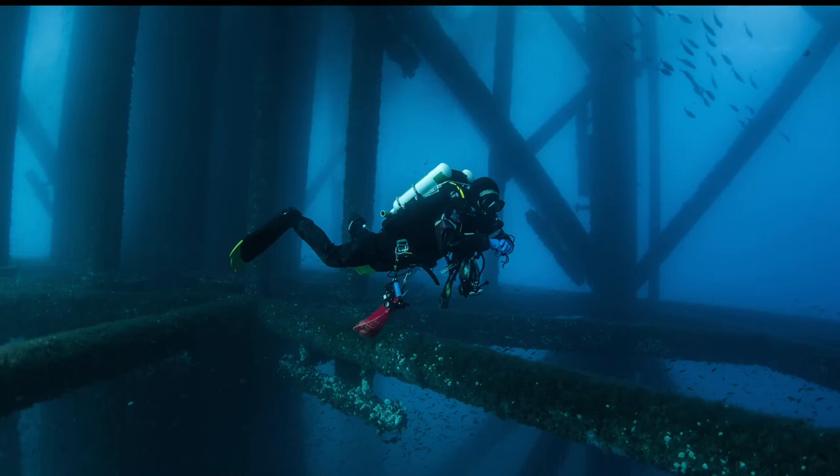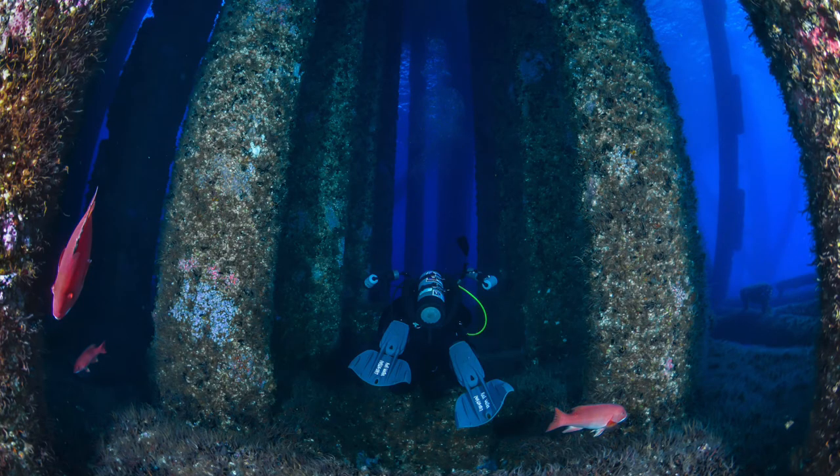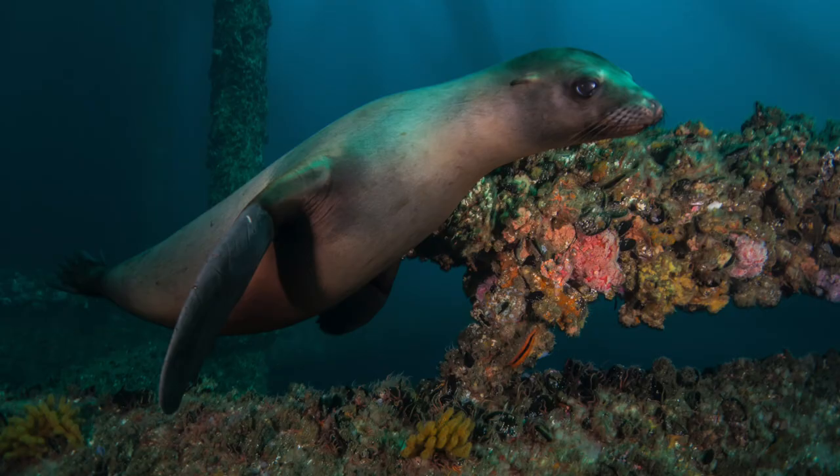There is an incredible array of life on the underwater structure of these platforms. One notable thing is the very large scallops that are attached to the structure of the underwater oil rigs.